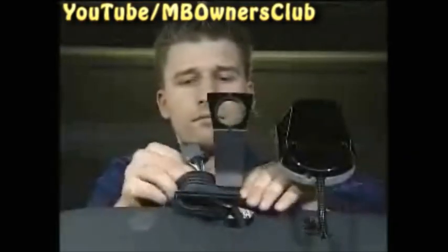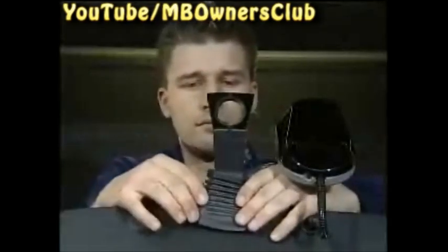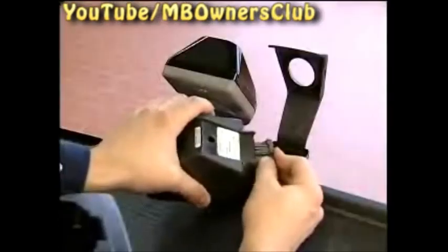Then install the rubber collar. Then connect the plug connector and insert the camera into the holder. So that the camera functions correctly again, it must be parameterized using the Star Diagnosis.